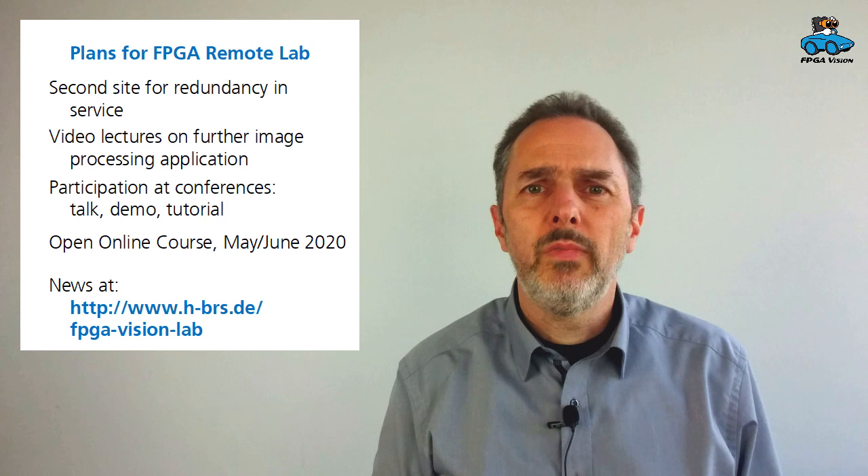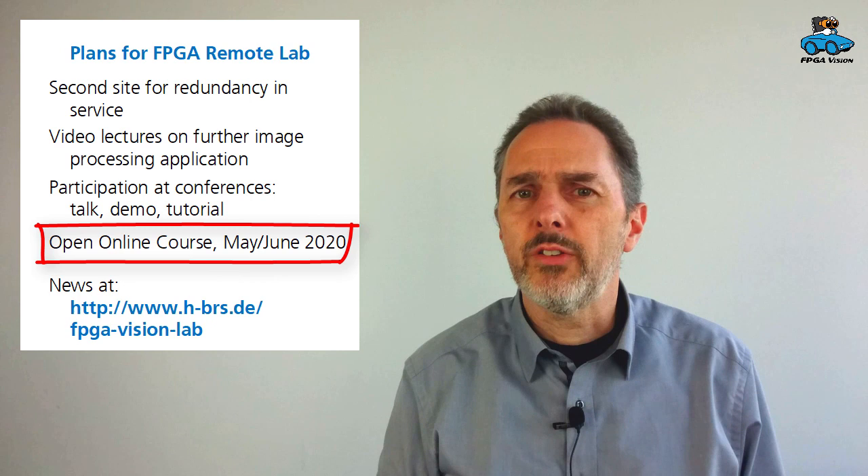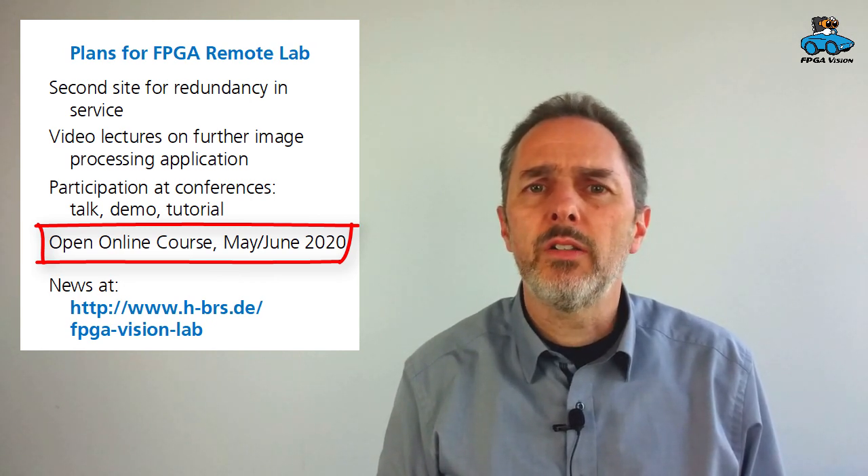You can use the lectures and the remote lab whenever you like to. But in May and June, we will have an open online course so that you will have the opportunity to perform the experiments and exchange your ideas with other students. You are invited to participate, and news will be on our website. We are actively maintaining the remote lab and we are happy if the system can be useful for you. Thank you very much.